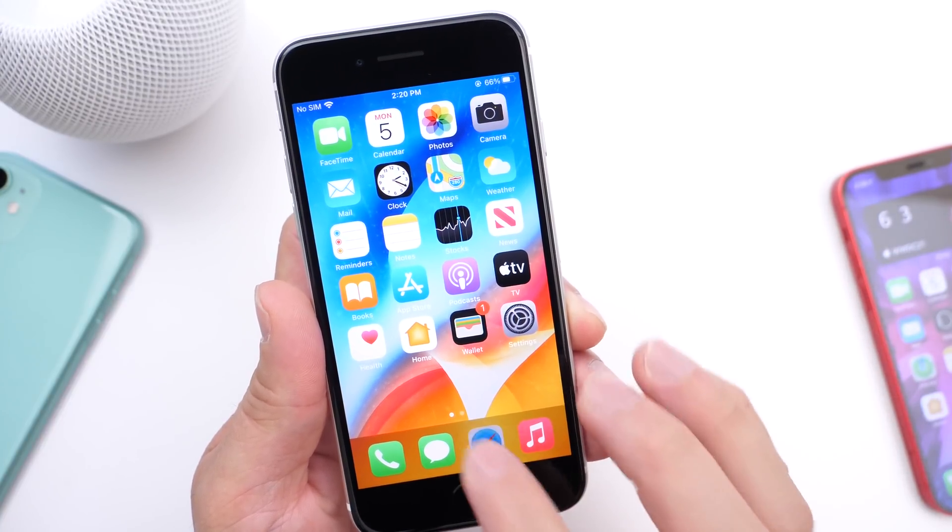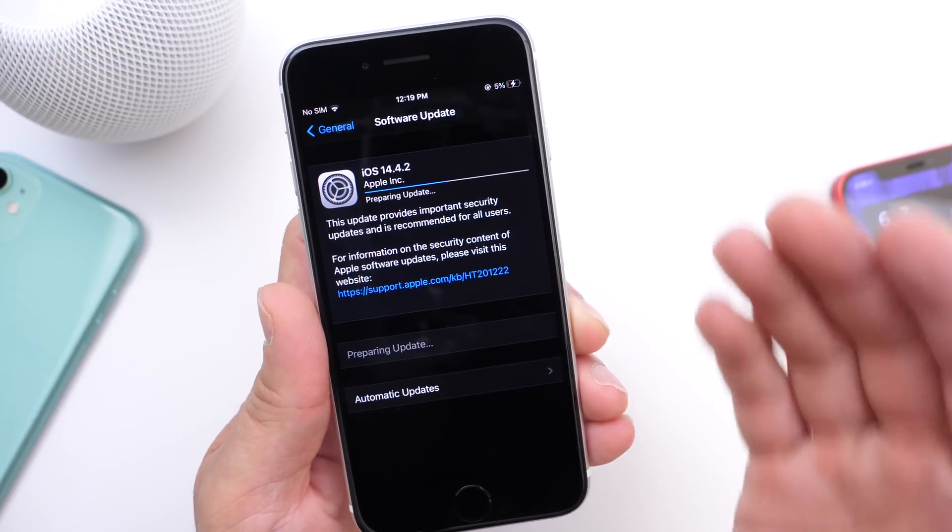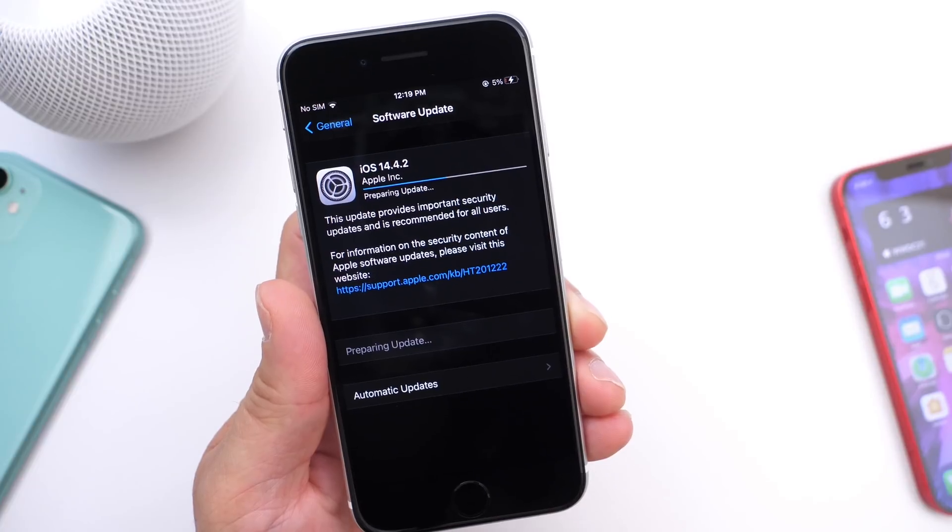That's my follow-up on the latest iOS 14.4.2. I hope you guys enjoyed the video. Thank you for watching, and I'll see you guys on the next one. Peace!